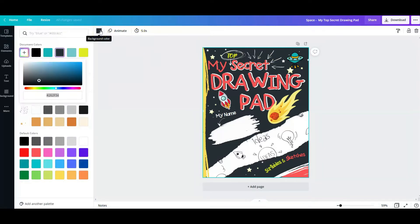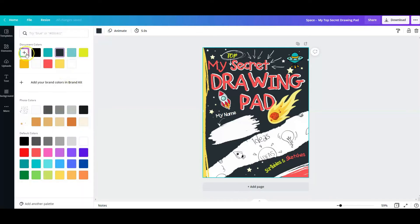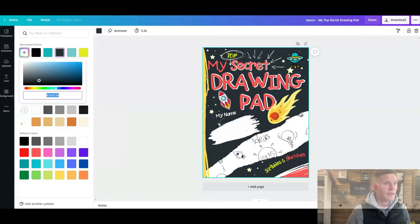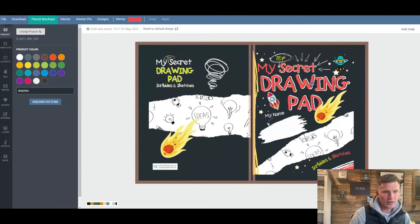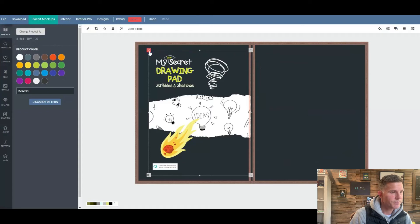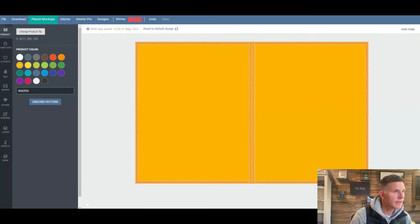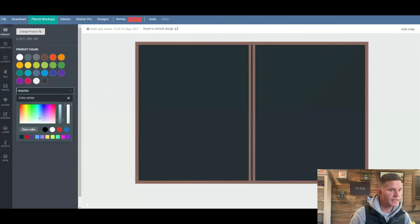We click on the background color and find out what that color code is. We copy that hex code, then go across to our Book Bolt Designer. What we do is make sure we have the right color entered there. We get rid of any existing cover and color, and then we drop in the copied color code into the color box and paste it so the whole document background becomes the same color.